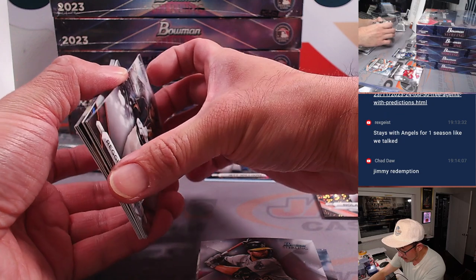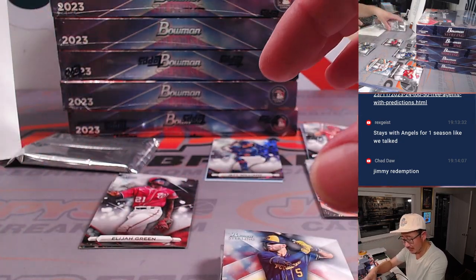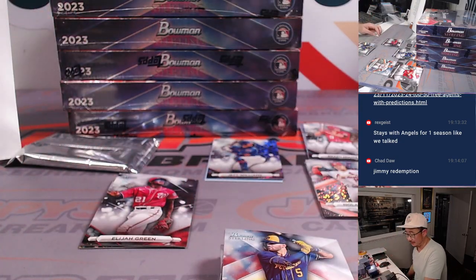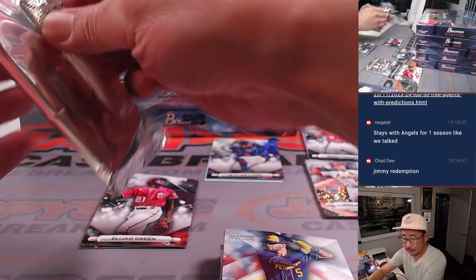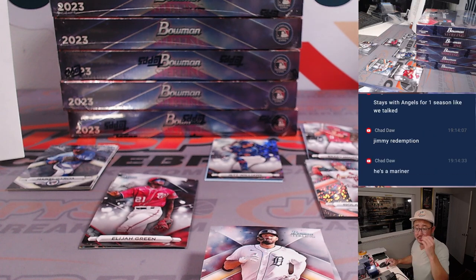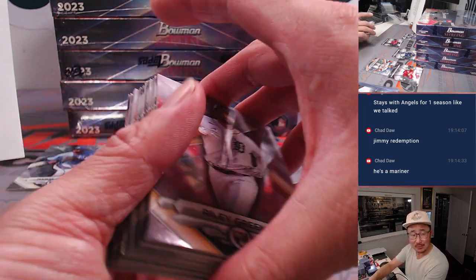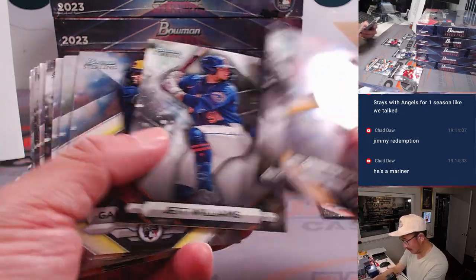MLBTradeRumors.com writers have Otani going to the Dodgers for 12 years, $528 million. Wow. 12 years — that's probably what it's going to be. They also have Bellinger at 12 years, $264 million. One writer saying Yankees, other two saying Giants. 12 years? Who's giving Bellinger 12 years, $246 million?